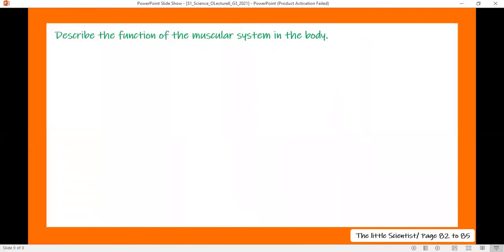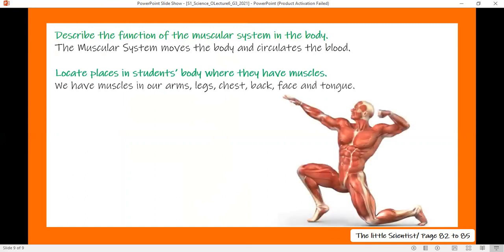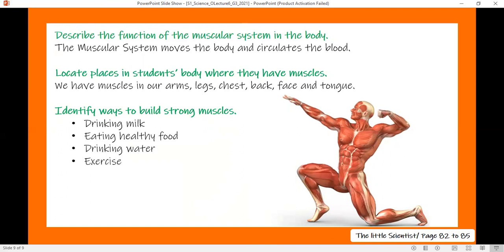How does the muscular system help us? It helps us move. We have muscles almost everywhere — in the tongue, eyes, neck, back, stomach, blood vessels, heart, and legs. Any place in your body that can move has muscles in it. To build strong muscles, it's important to drink milk, eat healthy food, drink water, exercise, and sleep well. Sleeping is also essential to build strong muscles.